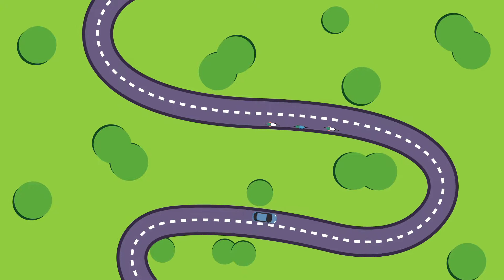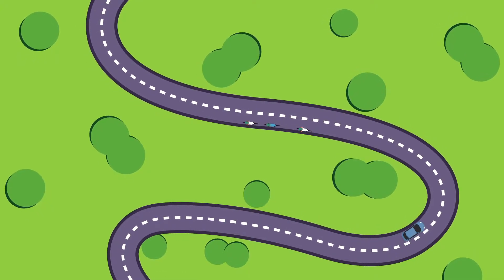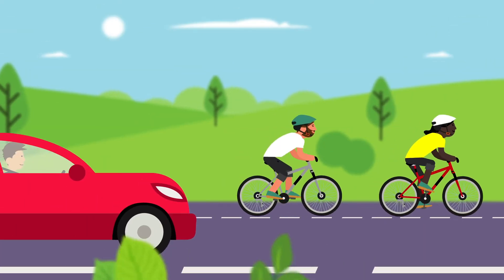Be bike smart and slow down on rural roads. Slowing down will help you to take bends more safely and you will be more likely to spot riders in front of you.